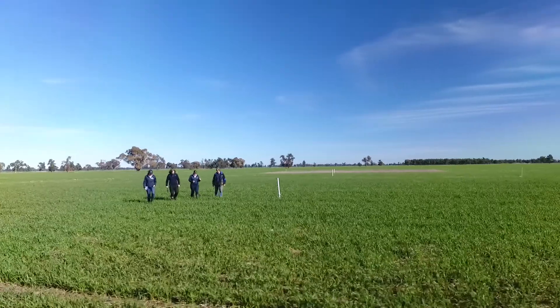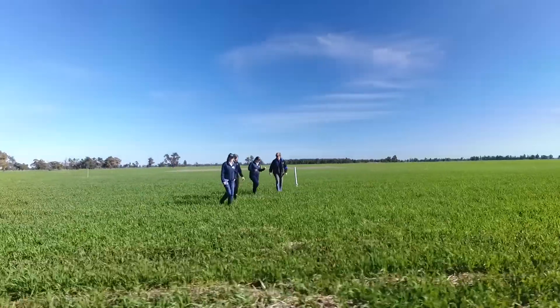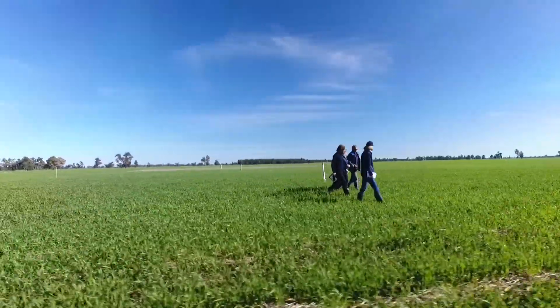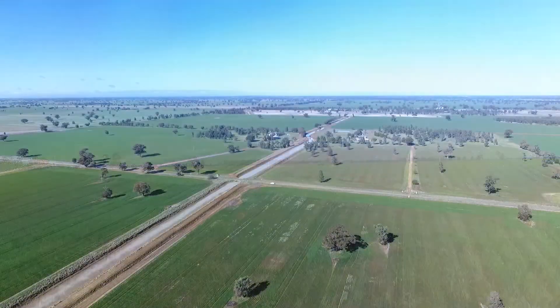River in Plains are running a project funded by GRDC which is all about understanding the drivers behind retaining our stubbles and how we can optimise the management of those stubbles. This project has trial sites from Dookie in the south up to Henty in the north.